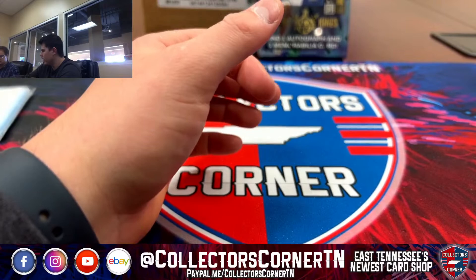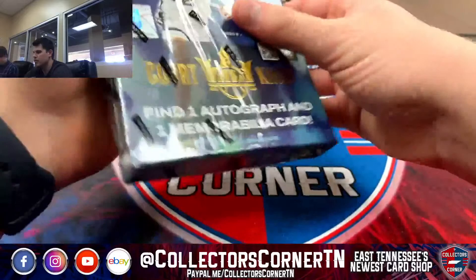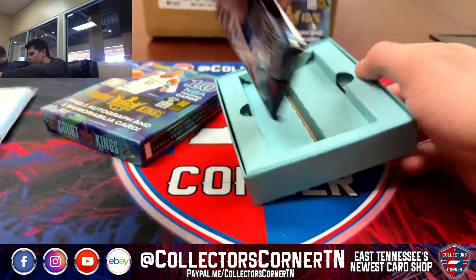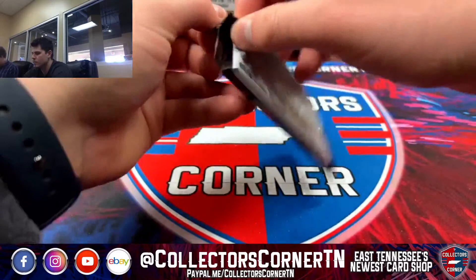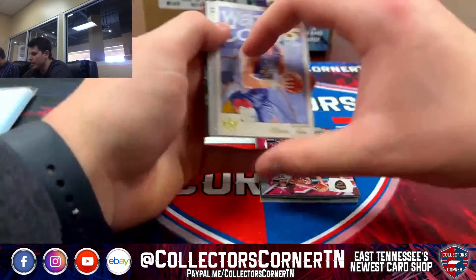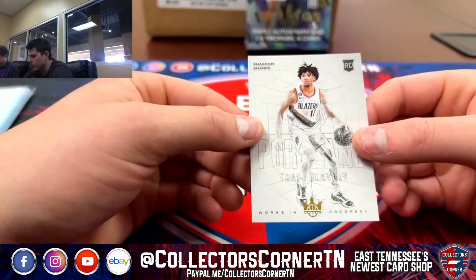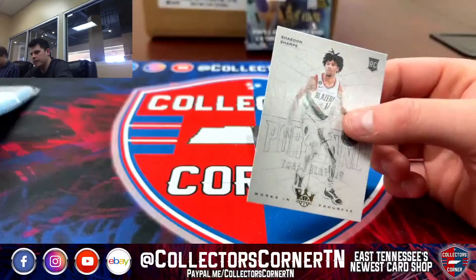We've got two Court Kings boxes left. We're going to need some bigger Rookie Autos out of here. We've got a Nikola Jokic on the watercolor for the Nuggets — not numbered. Shaden Sharp Works in Progress — nice card for the Blazers, not numbered as well.